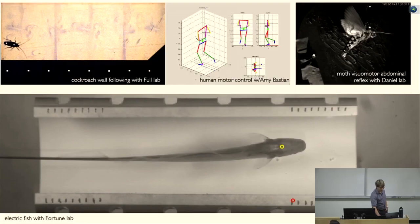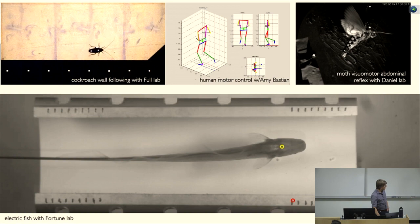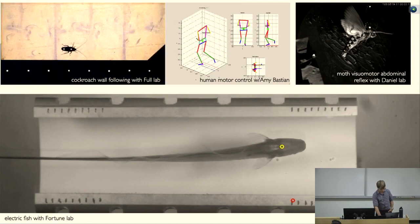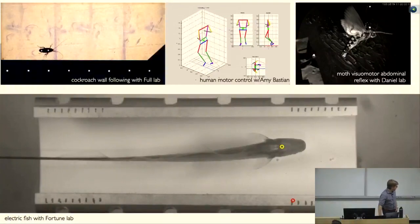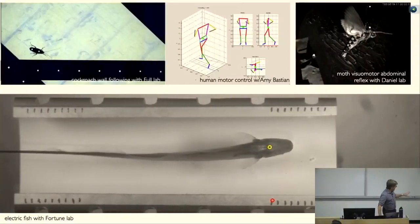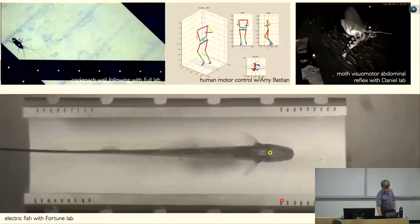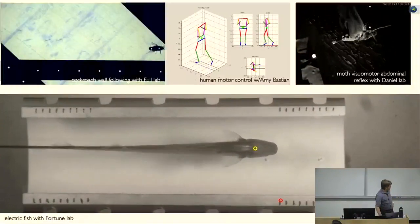In my lab we look at a wide variety of animal and robotic systems, but today I'm going to tell you about our animal work, starting with my work as a postdoc in Bob Full's lab studying the cockroach — they're so fast they scurry off under the trash can when you walk in. We've also studied human locomotion and motor control with Amy Bastian, a neurologist and neuroscientist at Johns Hopkins, the weakly electric fish as our main model organism, and this hawk moth, which waggles its abdomen up and down in response to visual cues — we looked at how that vision-motor reflex helps in flight control during a sabbatical in Tom Daniel's lab.